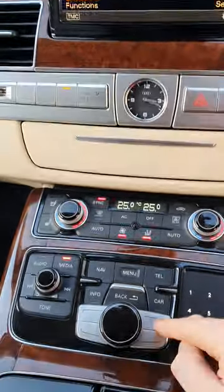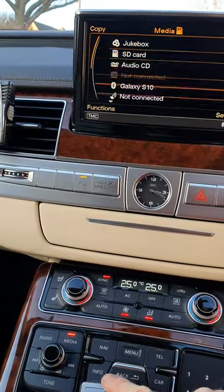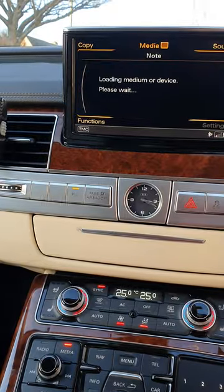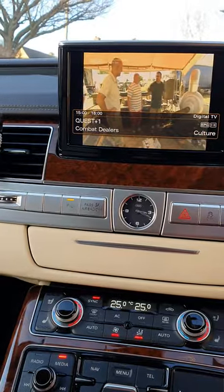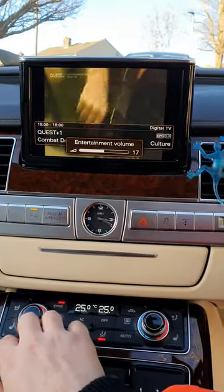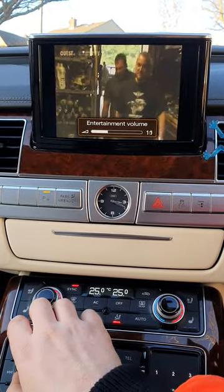So go to your media, press this top button here — it'll bring up that menu there — and scroll it down. It says TV input, press into that, and you've got the TV which fully works. Keep the wife away — that's why! It's absolutely brilliant, you can watch TV. I wonder why I'm getting rid of this car with all this stuff on it.